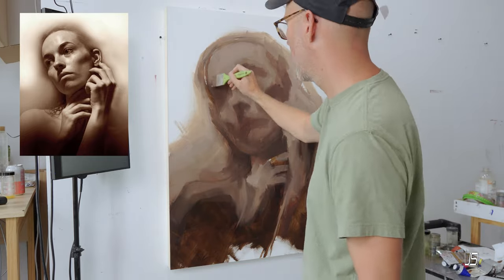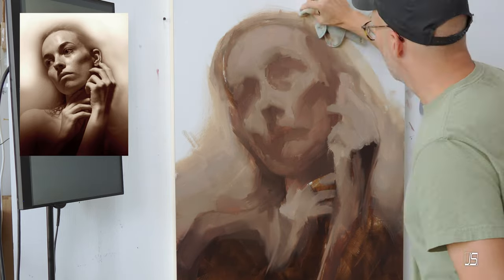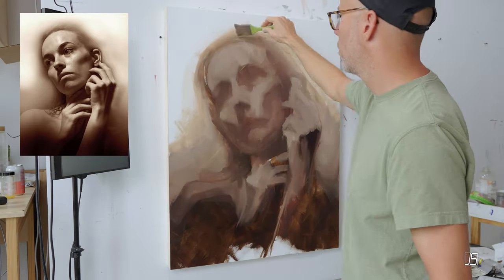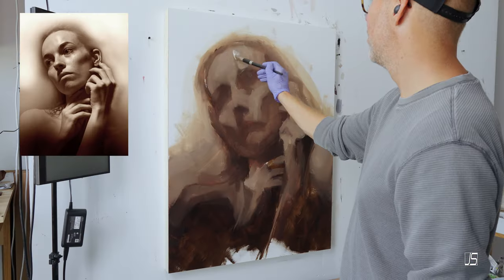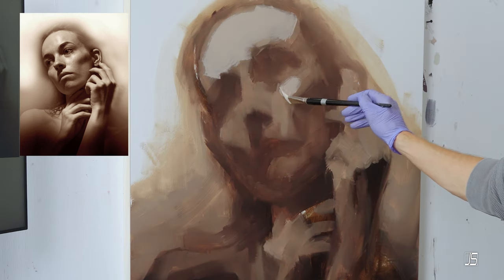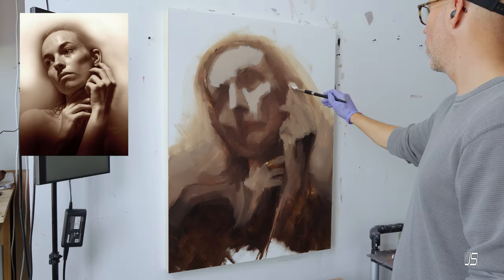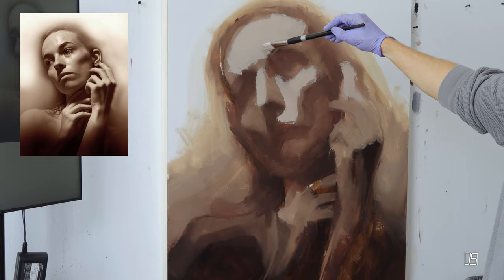The next tip ChatGPT mentions is to choose the right surface — that is definitely true. I think having a well-prepared surface is always important. For me, I like to use Ampersand brand gesso panels. For bigger panels, I like that brand because they have a nice two-inch deep wood cradle on the back that really helps with keeping the panel flat against the wall. If you get a canvas or panel that doesn't have a very deep frame, the bigger you go, there's a good chance it's going to warp.